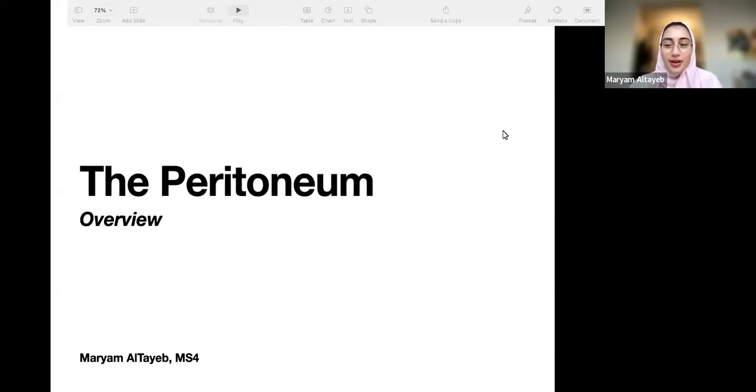Salam alaikum everyone. My name is Mary Mutlayib, I'm a fourth year medical student, and today I'm going to be explaining the peritoneum for you guys. Just so you know my teaching style — I don't mind you asking questions whenever you need to, just write it in the chat or unmute. This is a PAL session, it's meant for you guys, not for me, so ask any question you have. This will be recorded for you to refer to later.